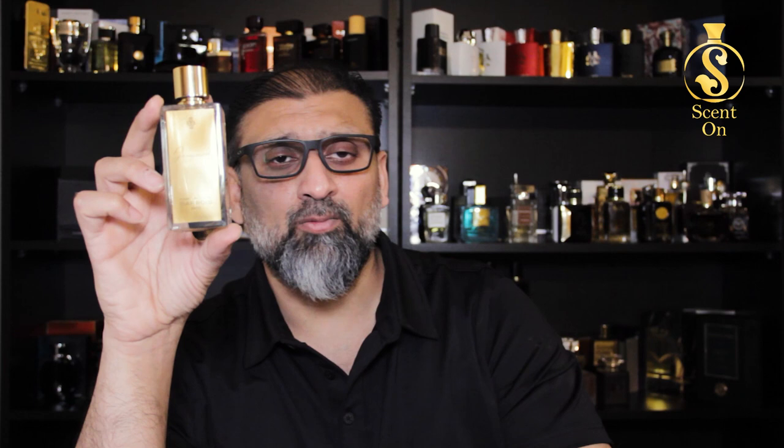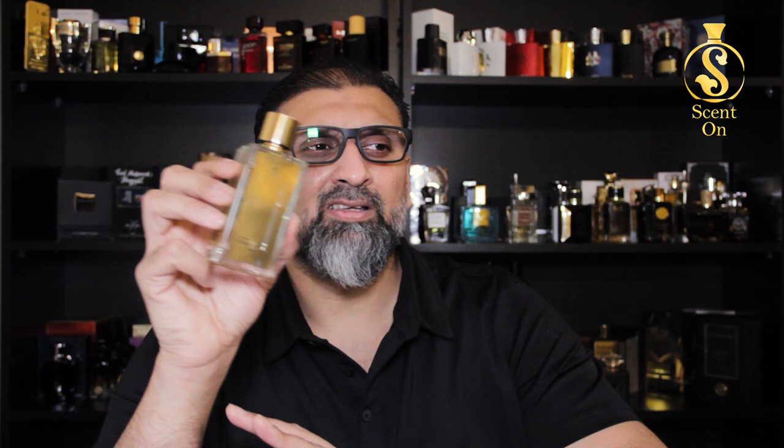Now let's talk about gender — this is purely a unisex scent, ladies and gents both can wear it easily without any issue. For the age group, anyone can wear it from teenagers to old age. This is such an amazing and beautiful scent that any age, any gender can wear it any time. Now let's talk about season — once again, any season it's going to work like a charm.